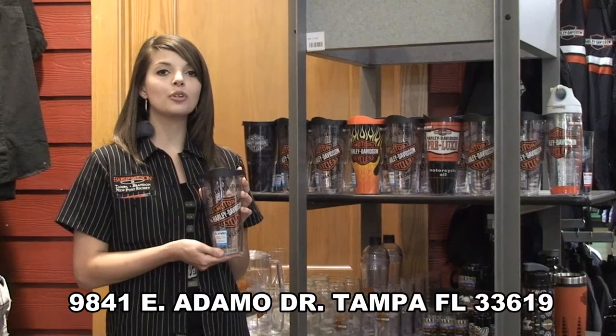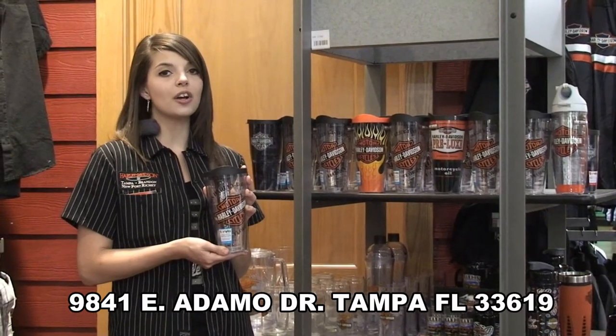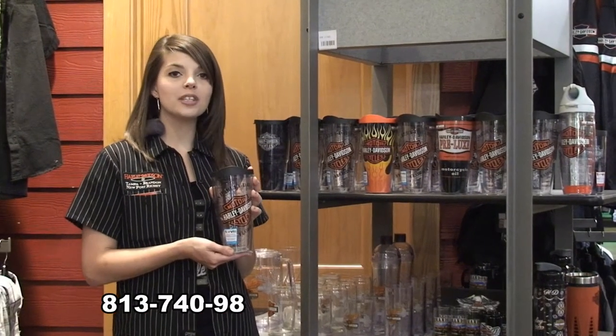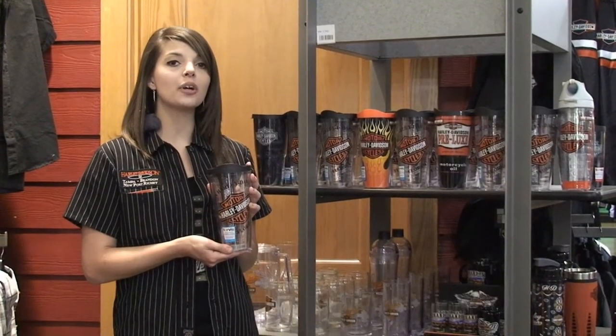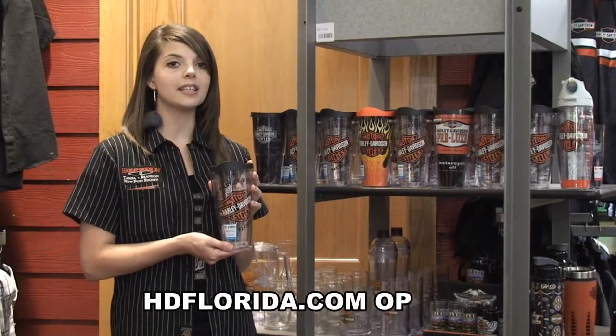9841 East Adamo Drive to get yours, or you can give us a call at 813-740-9898. Don't forget you can shop online 24/7 at hcflorida.com — just click on the shop online tab.